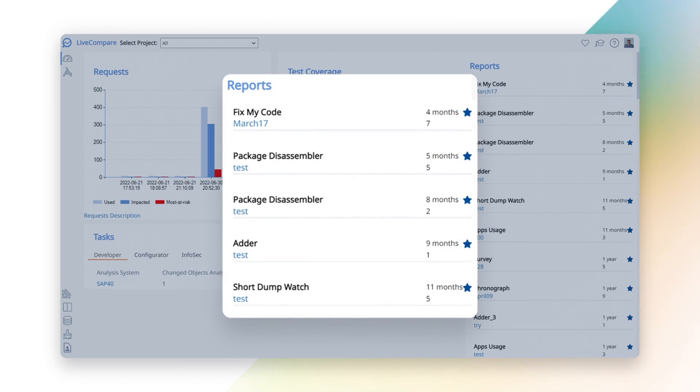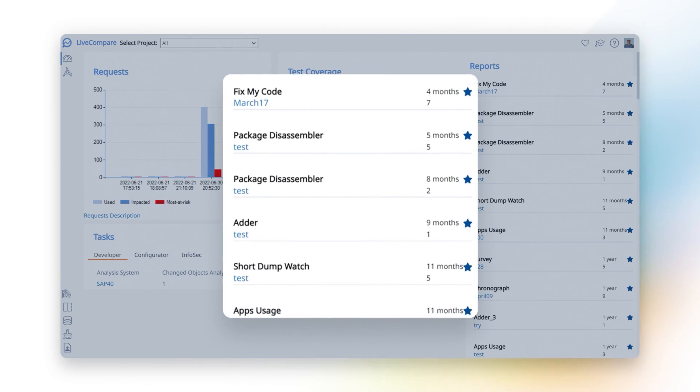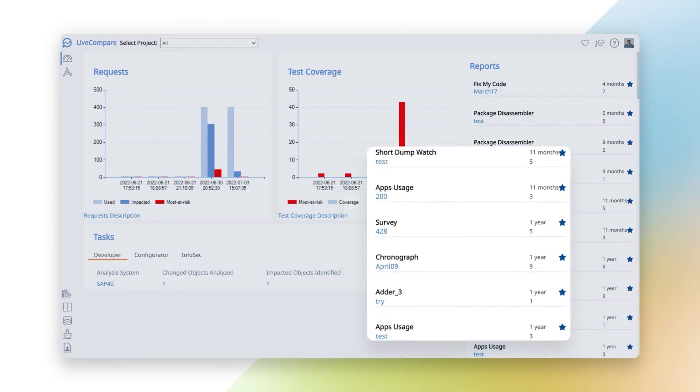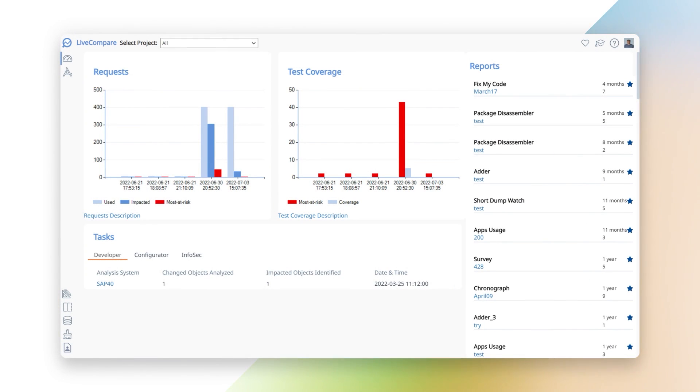With DevOps-friendly capabilities that improve quality and speed throughout your SAP practice, Live Compare enables your teams to accelerate releases, optimize operations, and deliver innovation with confidence.